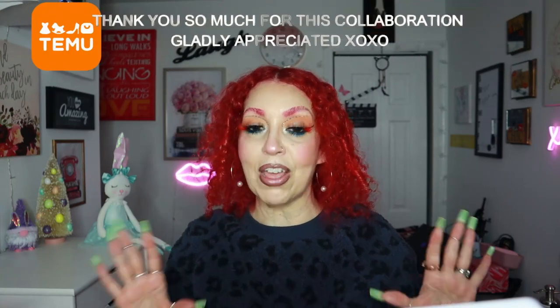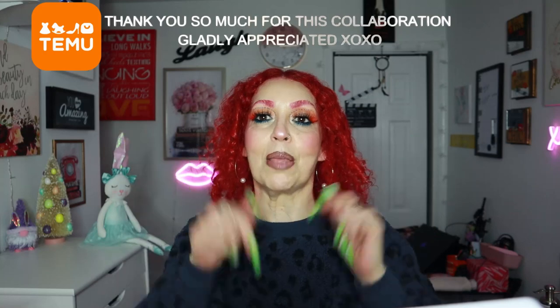That's everything for part one! Thank you so much to Temu for collaborating with me in today's video. I love everything, guys — check them out below, check out my codes and links. This concludes the first part, and yeah — I love you guys so much! Thank you again to Temu, and stay tuned for the second part!